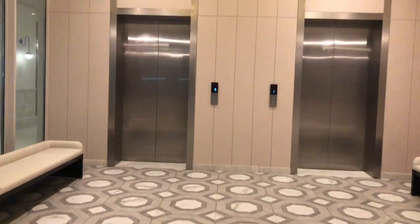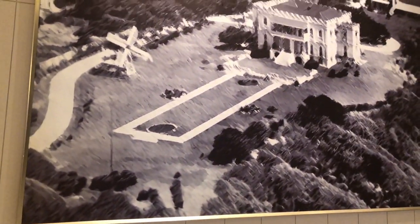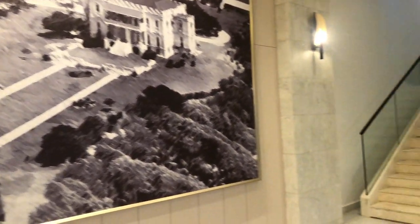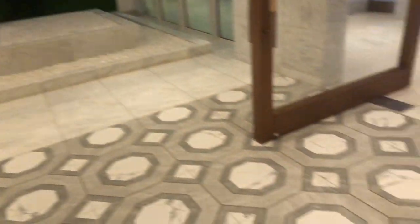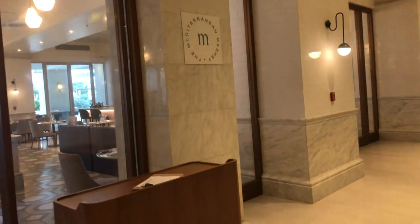When you come off the elevators on the ground floor, you find this amazing picture of the old castle ruins I just showed you — that's how it originally looked. As you walk in, you get to the Mediterranean, which is the buffet-style restaurant that serves breakfast, lunch, and dinner.